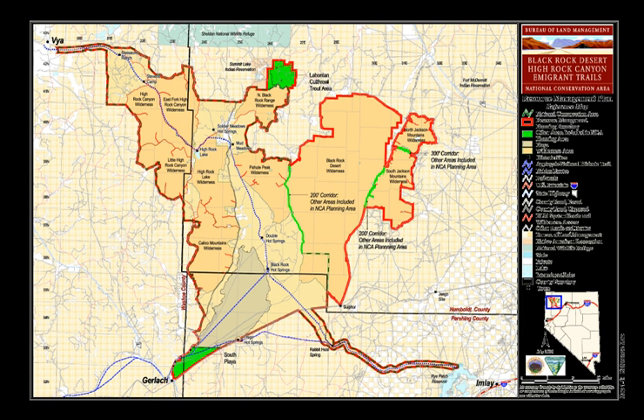The Black Rock Desert High Rock Canyon Emigrant Trails National Conservation Area is the federal land in northwestern Nevada, under the Bureau of Land Management (BLM) management and protection, and the ten wilderness areas within it. The long name has led people to often shorten it to the Black Rock High Rock NCA when not needing the official name. The protected areas were created by the Black Rock Desert High Rock Canyon Emigrant Trails National Conservation Area Act of 2000.